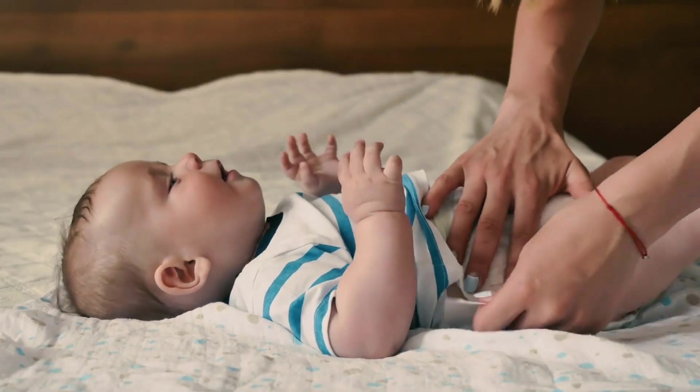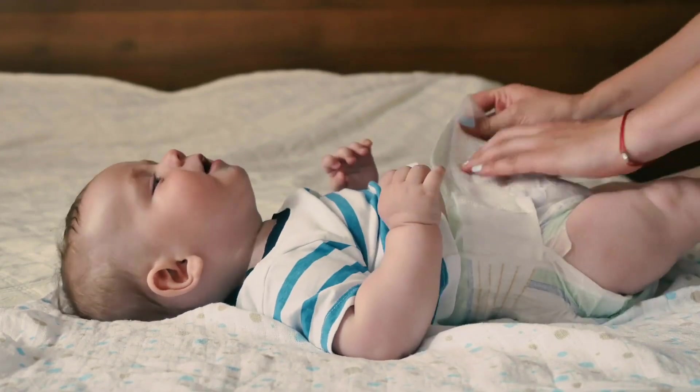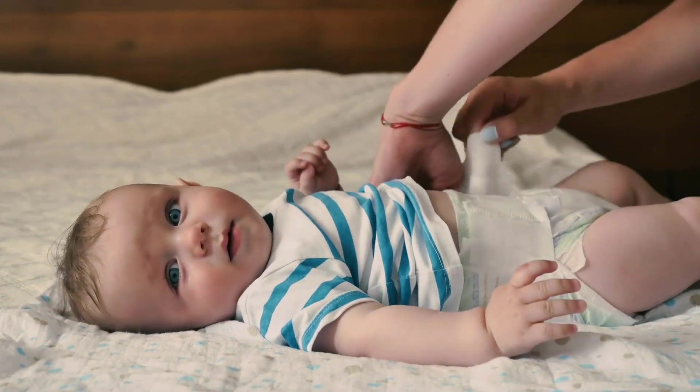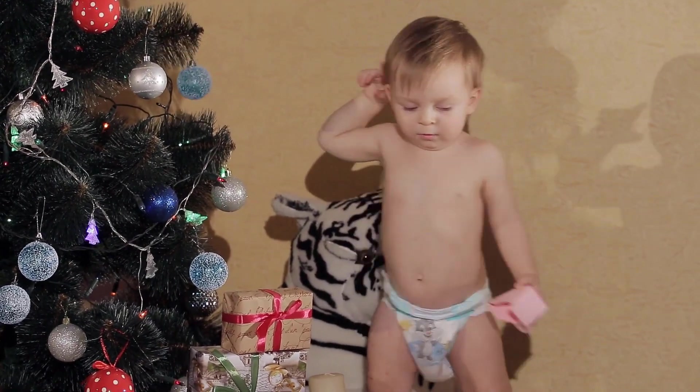Organic Aloe Vera Spray Facial Toner with Cucumber by Earth's Daughter. Earth's Daughter Organic Aloe Vera Hydra Mist with Cucumber Oil Bundle with 8 fl oz in 2 fl oz bottle.